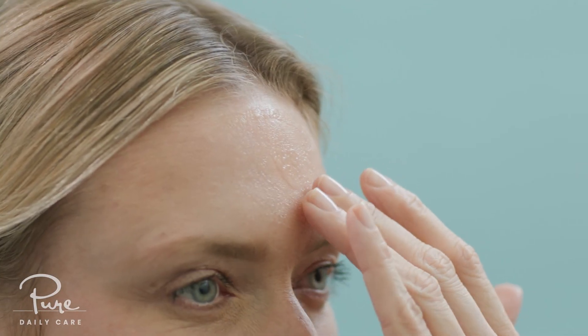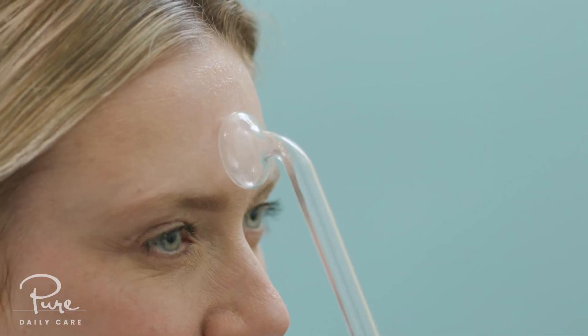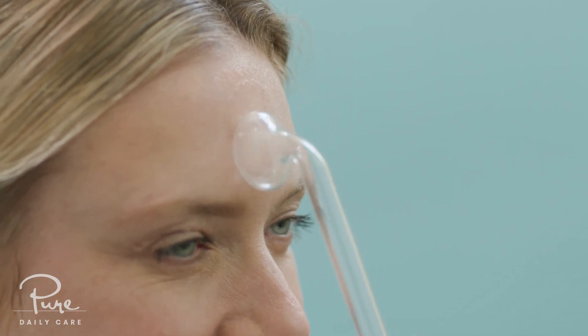Work around your face in sections, applying two to three pumps of the serum before using your wand. When you're finished, you can either blot off the excess serum or massage it into your skin before continuing with your skincare regimen.